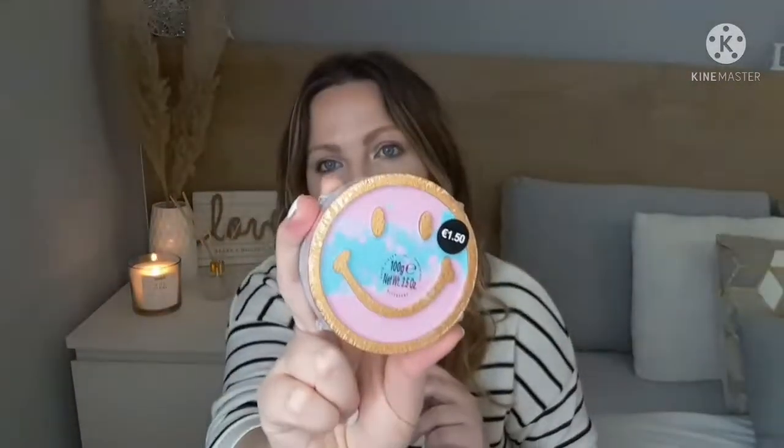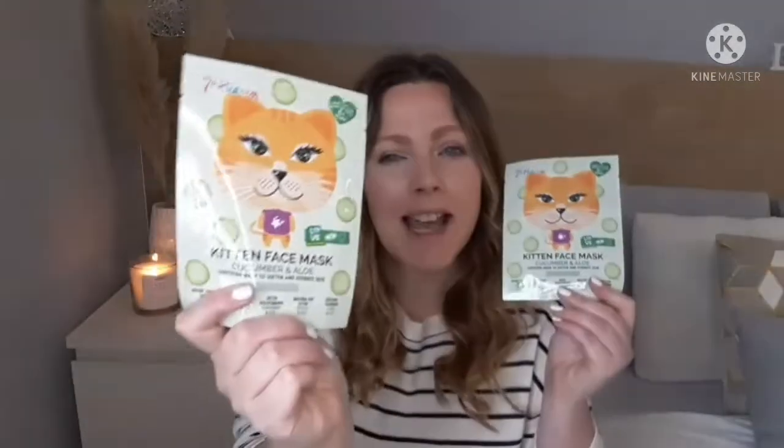I also got this smiley face bath bomb for one euro fifty — she'll love the colors. I like to pick these up every time I go so we build up a nice collection of bath bombs.